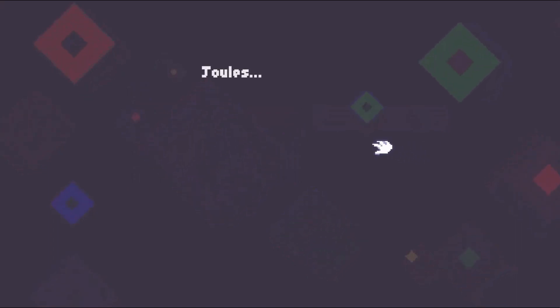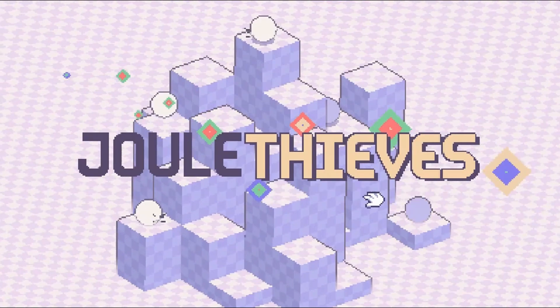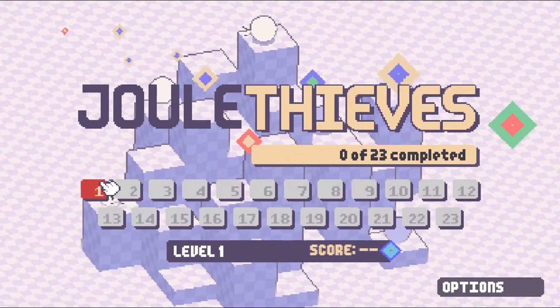Legends of Learning presents the Jewel Thieves Game. This is a science game that makes learning about conservation of energy fun and easy to understand.